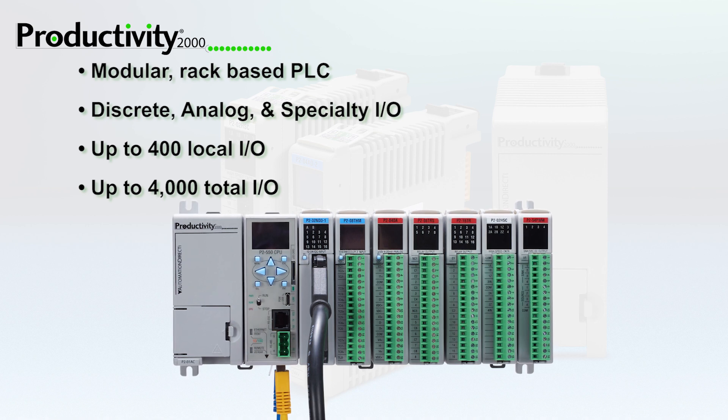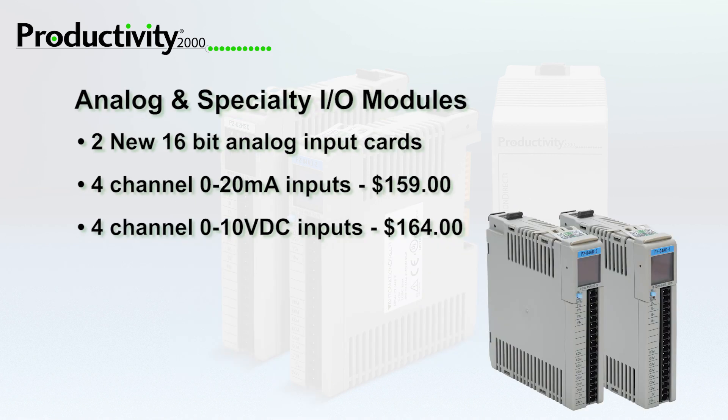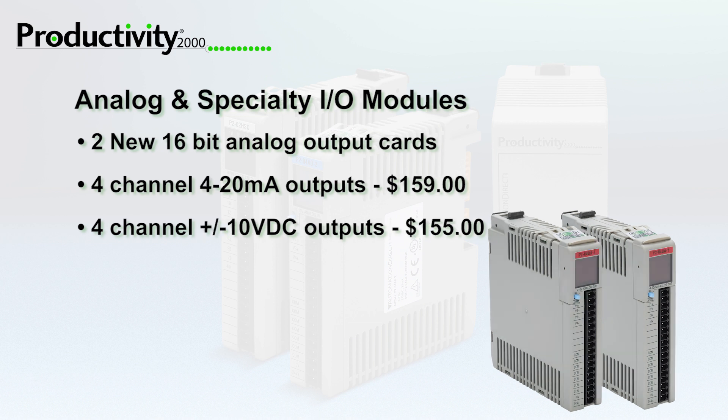Two new 4-channel analog input modules provide 0-20mA or 0-10V DC inputs, and two new 4-channel analog output modules supply 4-20mA or plus or minus 10V DC outputs.